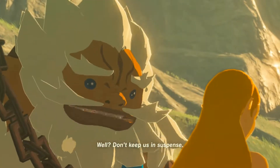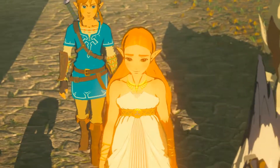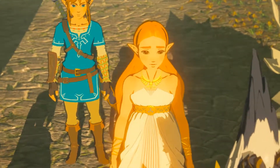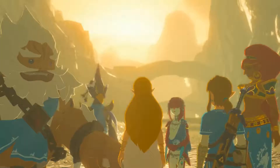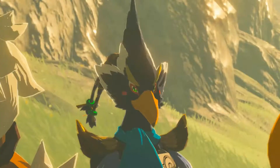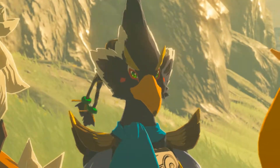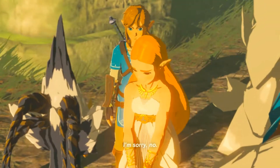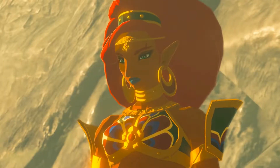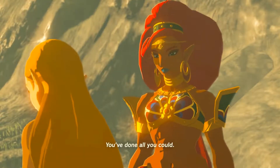Don't keep us in suspense. How'd everything go up there on the mountain? So you didn't feel anything? No power at all? I'm sorry, no. Then let's move on.